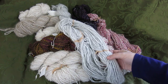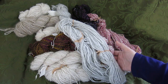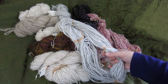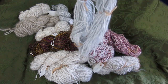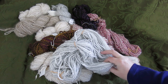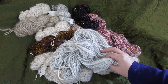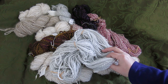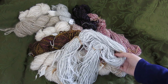Skeining took 10 minutes because I'm going through making sure there's no VM left in the fiber. Scouring took longer than five minutes but was about five minutes of active work. That comes to a total of three hours and ten minutes to make 1.2 ounces of 100% English angora yarn, which would be approximately $35 at minimum wage of $11.50 an hour.